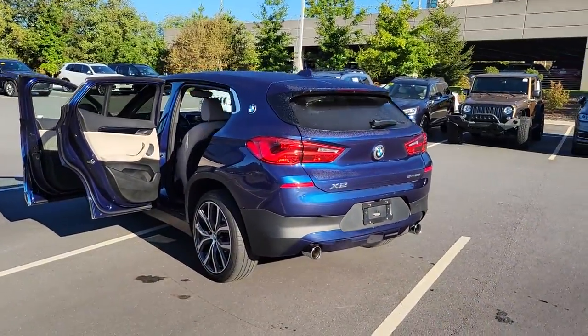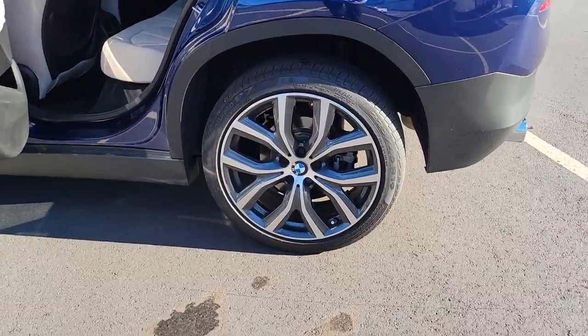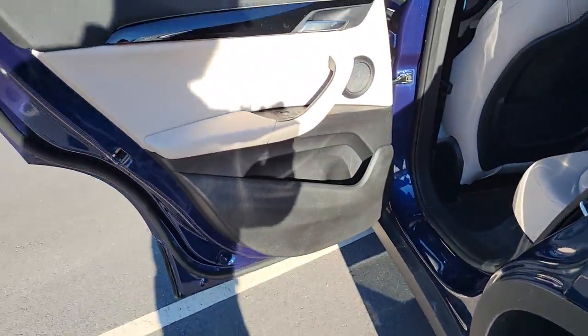The BMW X2 — the bold sports activity vehicle that packs power, cutting-edge technology, and style into a daring, coupe-like package.